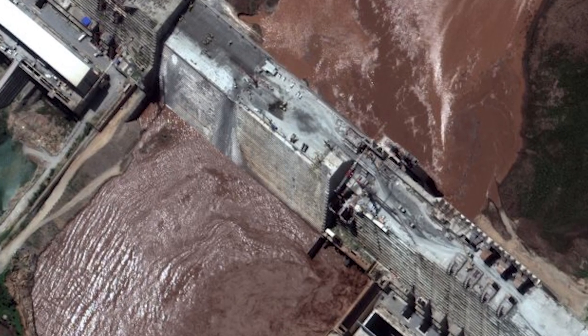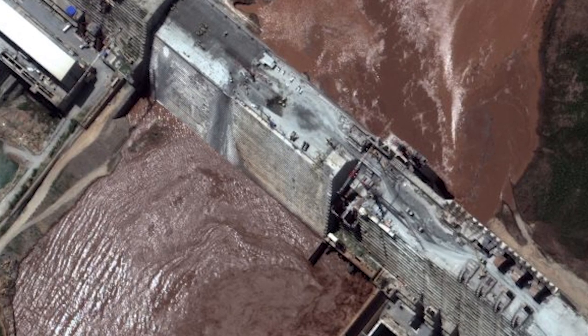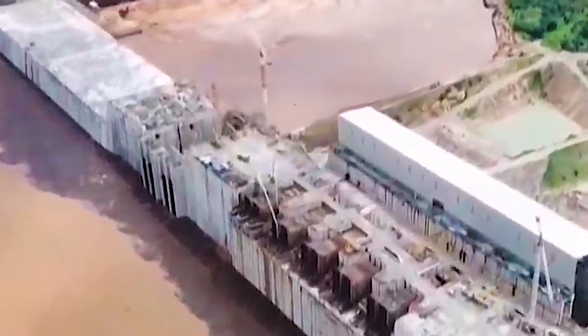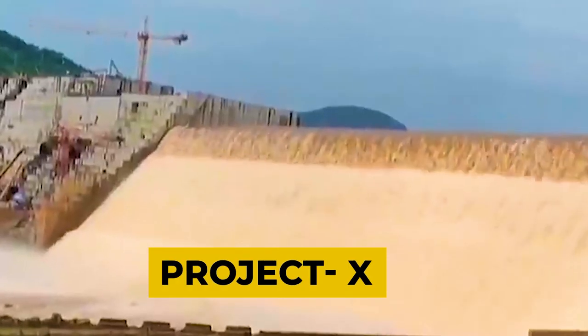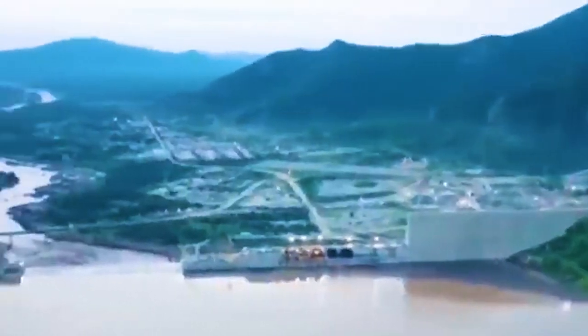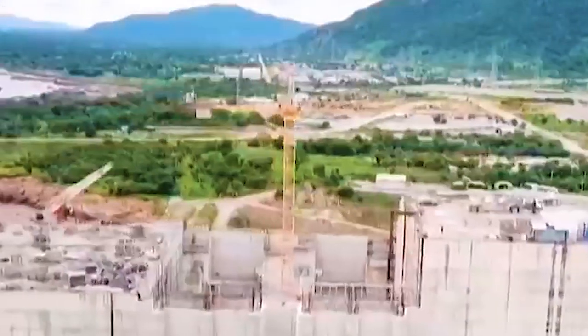It was later announced that the blueprints for the downstream impact examination would be shared by Ethiopia and Egypt. Originally, the dam was referred to as Project X. It later became the Millennium Dam after the contract was made public, and on the 15th of April it was renamed to the Grand Ethiopian Renaissance Dam by the Council of Ministers.